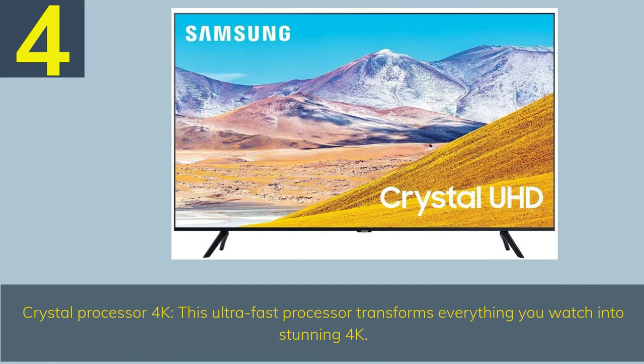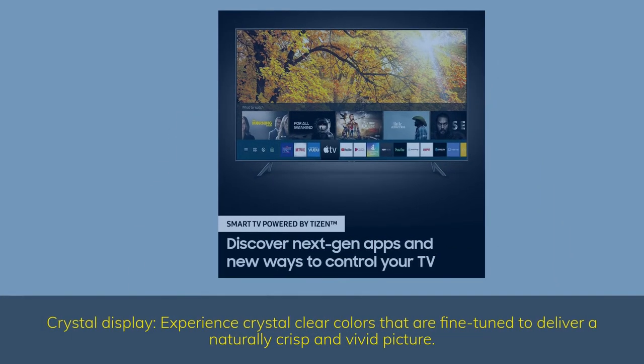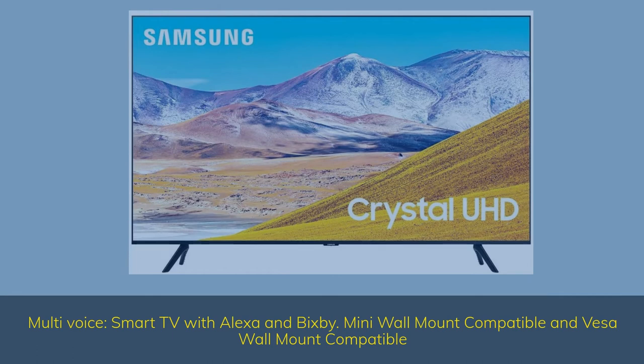Number 4. Crystal Processor 4K — this ultra-fast processor transforms everything you watch into stunning 4K. Smart TV powered by Tizen — go beyond smart TV with next-gen apps, super easy control, and a host of enhancements that elevate the TV watching experience. Crystal Display — experience crystal clear colors that are fine-tuned to deliver a naturally crisp and vivid picture. Alexa built-in — just ask Alexa to open apps, change the channel, search for movies and shows, play music, control your smart home devices and more. Press and hold the mic button on your remote to talk to Alexa. Multi-voice smart TV with Alexa and Bixby. Mini wall-mount compatible and VESA wall-mount compatible.